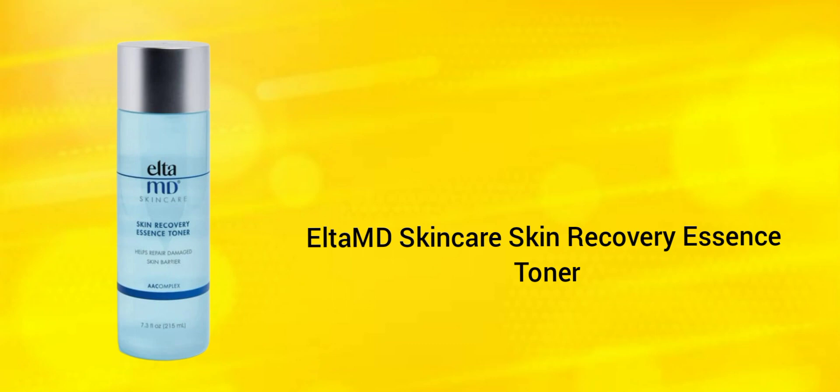Next up we have the Elta MD Skincare Skin Recovery Essence Toner. The value for this is $34. First time I'm hearing about this brand, Elta MD.